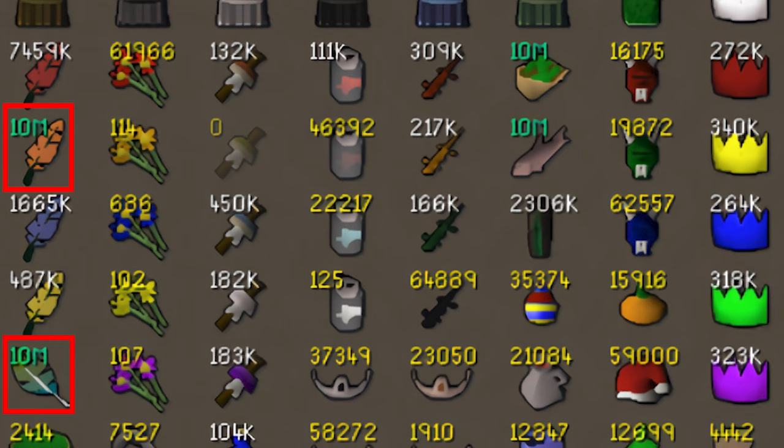Honestly, if you look at any of the individual item stacks in this collection it's insane to think they managed to collect that many — 300,000 party hats at a buying limit of 150 per four hours. You could pretty much highlight any item and it would be very impressive.